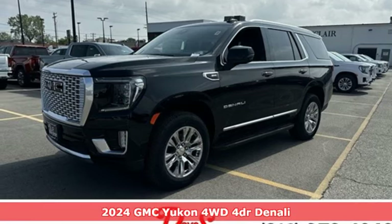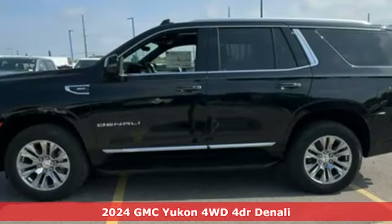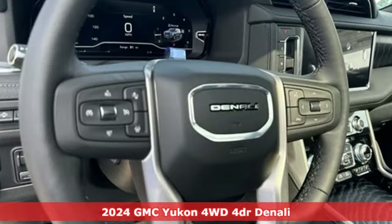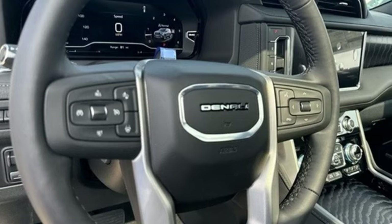Here's a new 2024 GMC Yukon. Smart capabilities, strong performance, GMC. And with features like these, every drive's a pleasure.